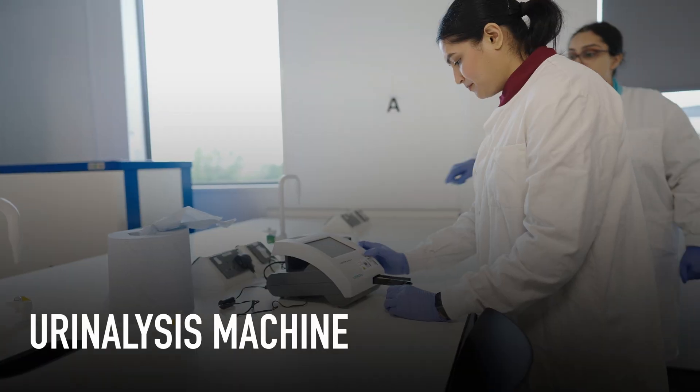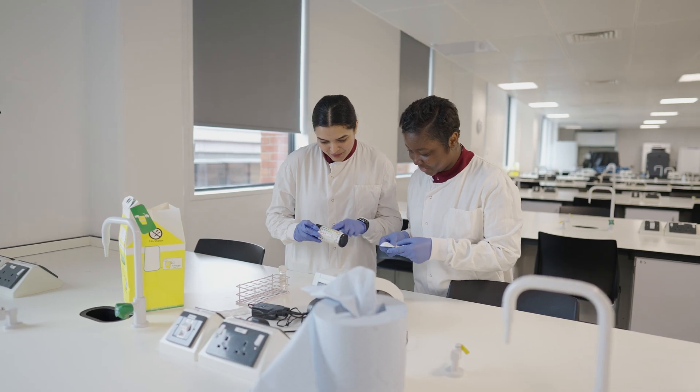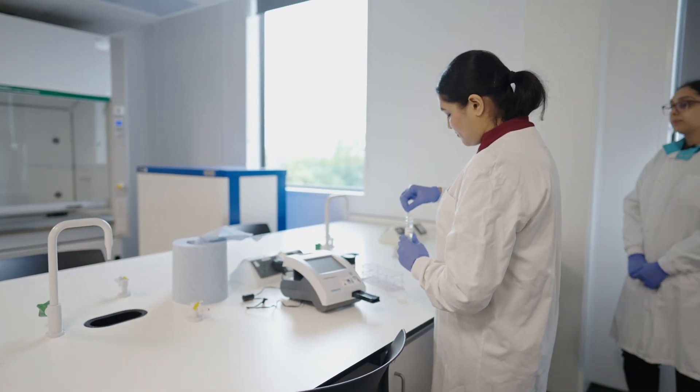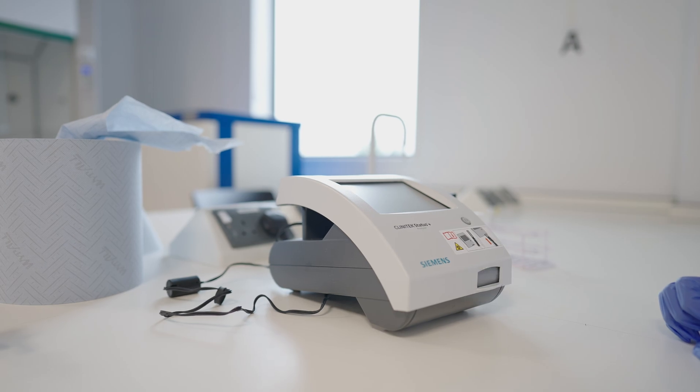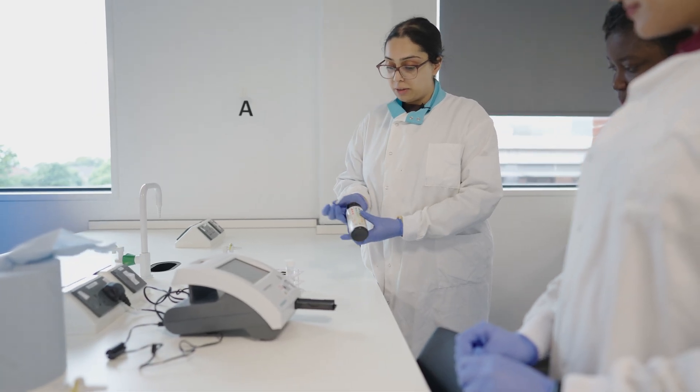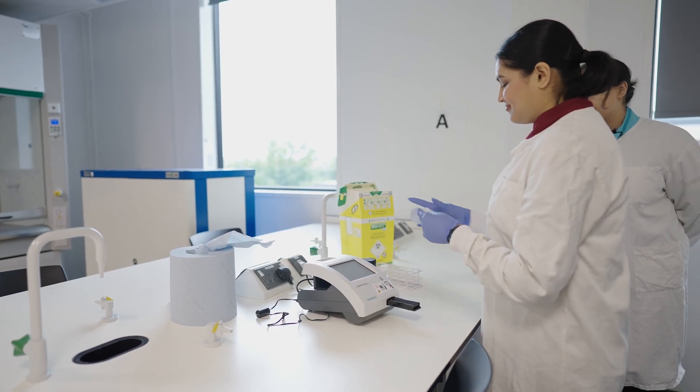This also analyses urine samples, which is important to get treated. It's quick and easy to use and it will produce a receipt-like result where you can read whatever's inside your sample.